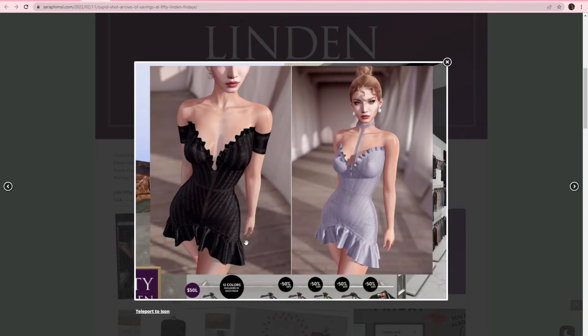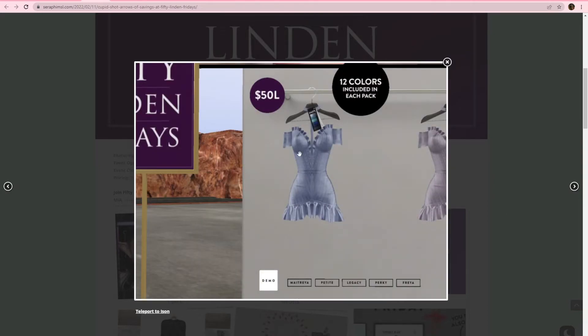Ison, we have two dresses from them — well, I guess it's the same dress but two different ways you can wear it. You can wear it with this little collar thing or without. Both colors are in each pack, so there's going to be some different shades.